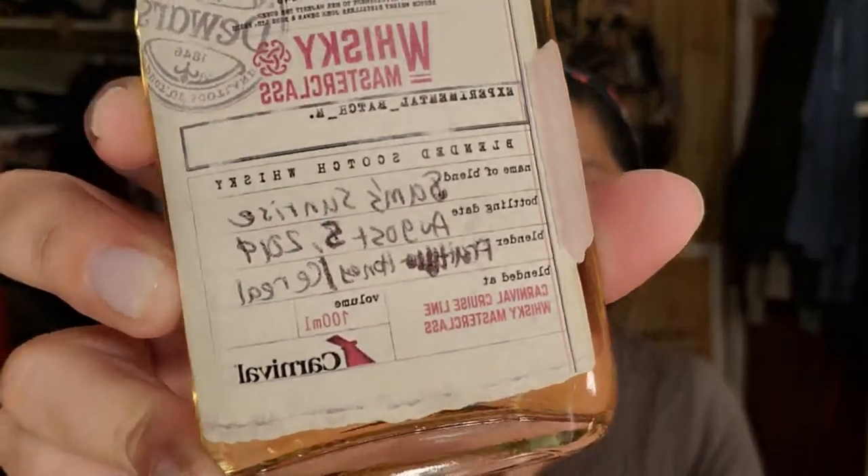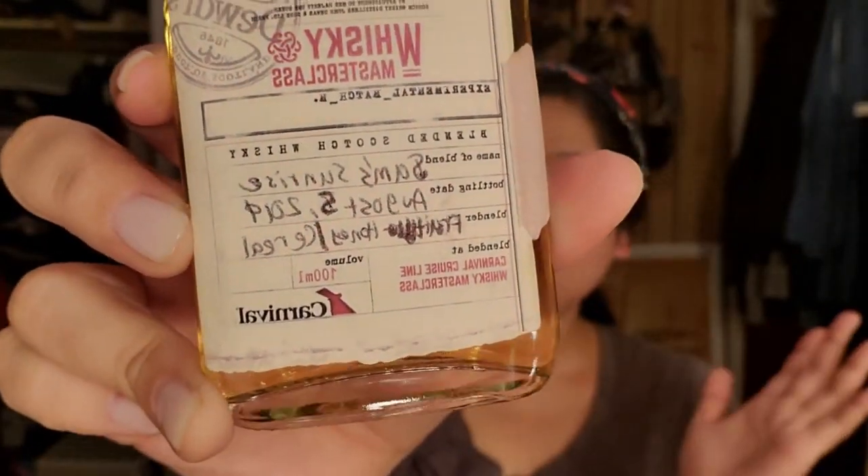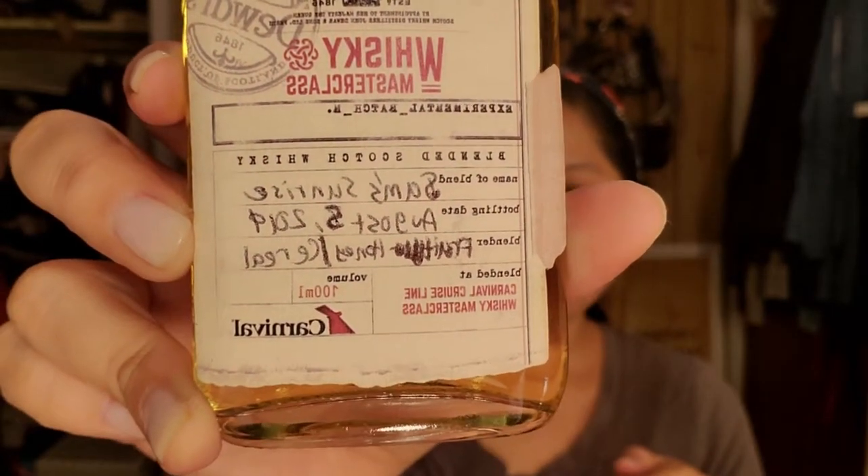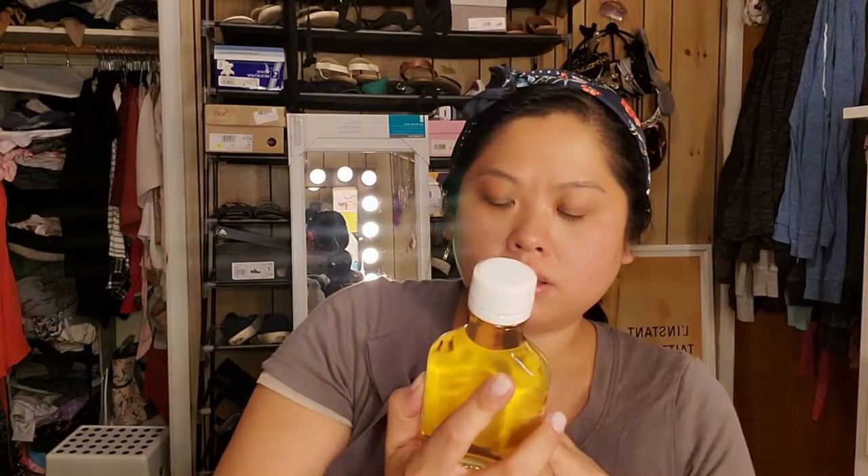Another fun thing I did on the ship was take a whiskey class. To be honest, I probably wouldn't recommend it — I feel like I didn't learn that much. It was fun though, and if you like whiskey you could essentially just drink shots of whiskey at the class. But I did make my own bottle. It says 'Sam Sunrise' — I made that connection with my name and the ship — and then the date it was put together and the types of whiskey I blended in. You get 100 mls. I thought it was really cute.